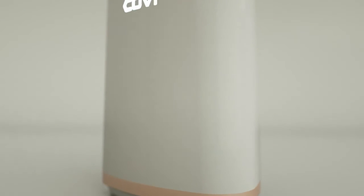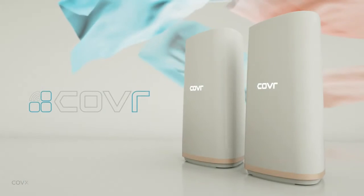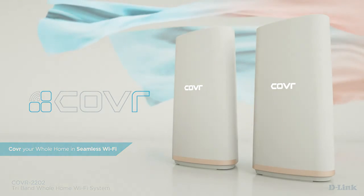With more power, more flexibility, and more coverage, your modern home finally gets the Wi-Fi it deserves. Cover whole home Wi-Fi system — high performance, more coverage, one seamless network.